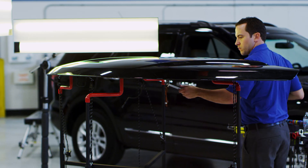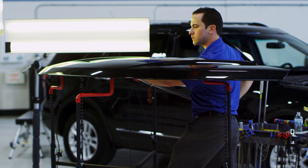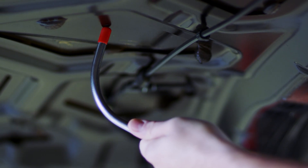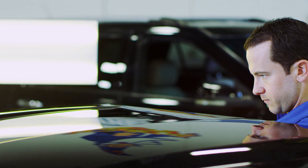Now let's take a look at Dent Wizard's paintless dent removal process. Our technicians will begin using a variety of special tools to push and massage the dent from the underside of the metal panels. This is a very meticulous process designed to bring the metal back to its original shape prior to the hail damage. With patience and care, the results are amazing.